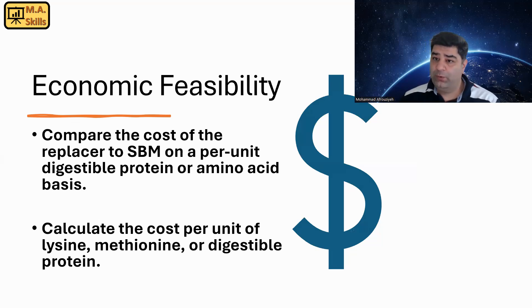Before replacing part or all of the soybean meal with these ingredients, we need to have some economic feasibility calculations. We need to compare the cost of the replacer to soybean meal on a per unit digestible protein or amino acid basis. Some people calculate the real cost of an ingredient based on the unit of protein, but that's not correct — we need to consider protein quality, which means digestible protein, and calculate the value of an ingredient based on the unit of digestible protein.